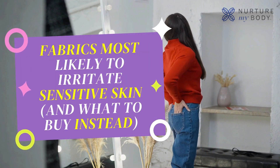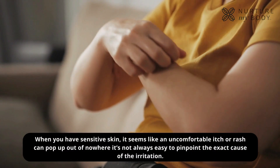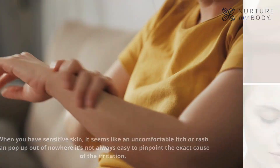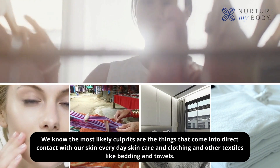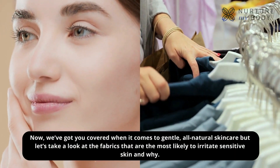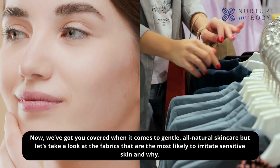Fabrics most likely to irritate sensitive skin — and what to buy instead. When you have sensitive skin, it seems like an uncomfortable itch or rash can pop up out of nowhere. It's not always easy to pinpoint the exact cause of the irritation. We know the most likely culprits are the things that come into direct contact with our skin every day: skin care, clothing, and other textiles like bedding and towels. Let's take a look at the fabrics that are most likely to irritate sensitive skin and why.